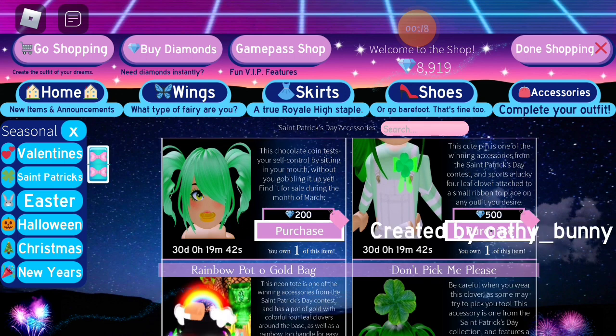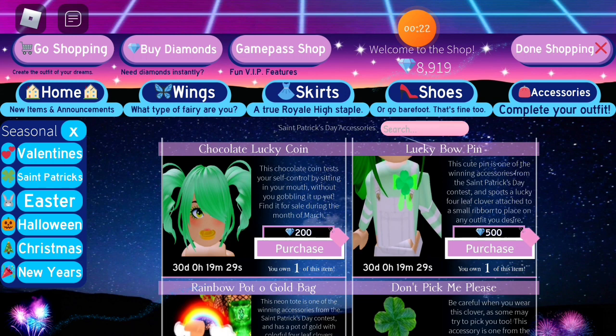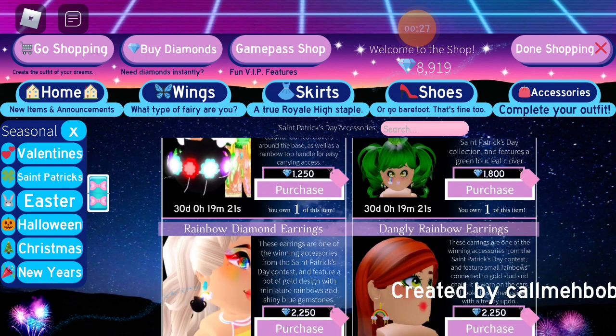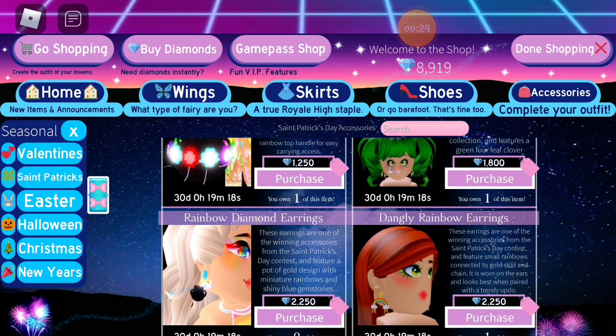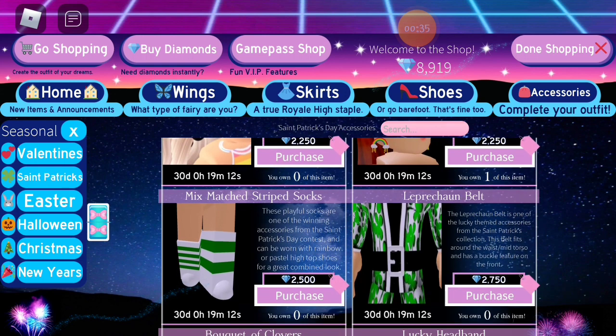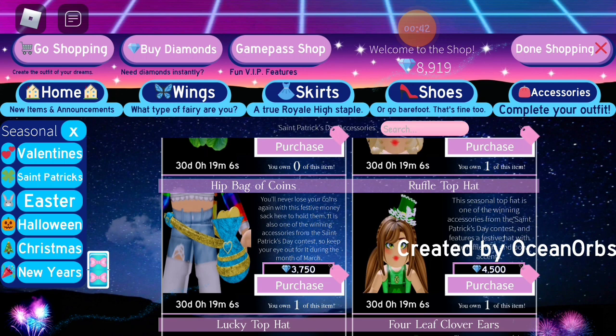The chocolate lucky coin, the lucky bow pin, the rainbow pot of gold bag, the don't pick me please, the rainbow diamond earrings, the dangly rainbow earrings, the mix matched striped socks, the leprechaun belt, the bouquet of clovers, the lucky headband, the hip bag of coins.